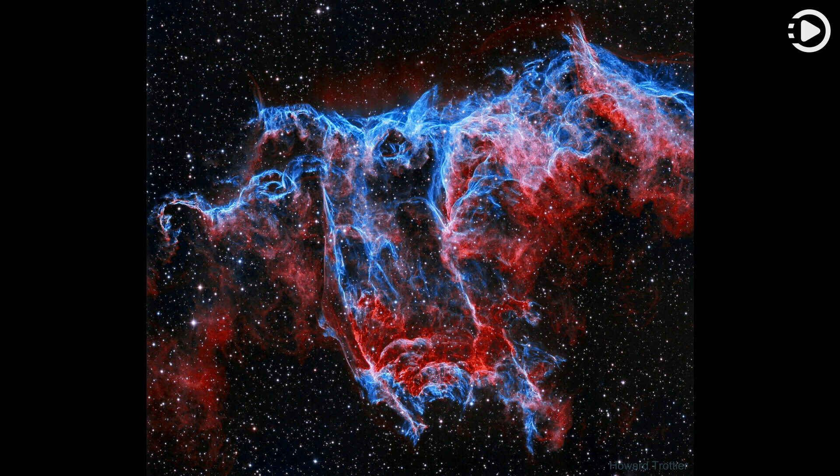That translates to 12 light-years at the Veil's estimated distance, a reassuring 1,400 light-years from planet Earth. In this composite of image data recorded through narrowband filters, emission from hydrogen atoms in the remnant is shown in red, with strong emission from oxygen atoms shown in hues of blue.